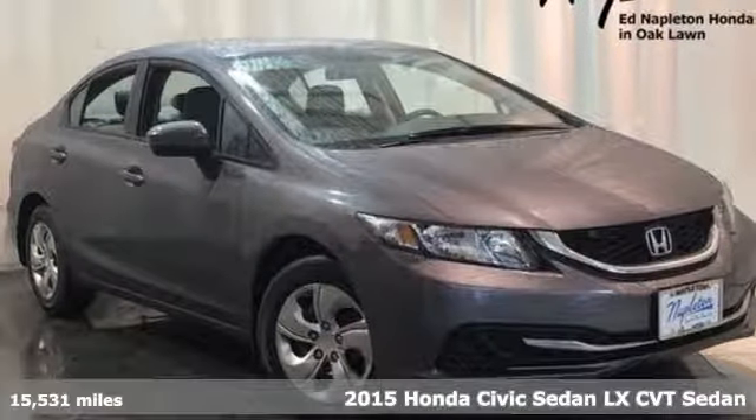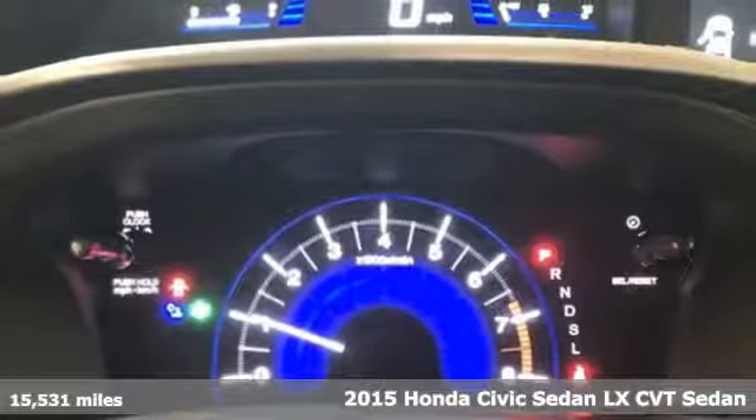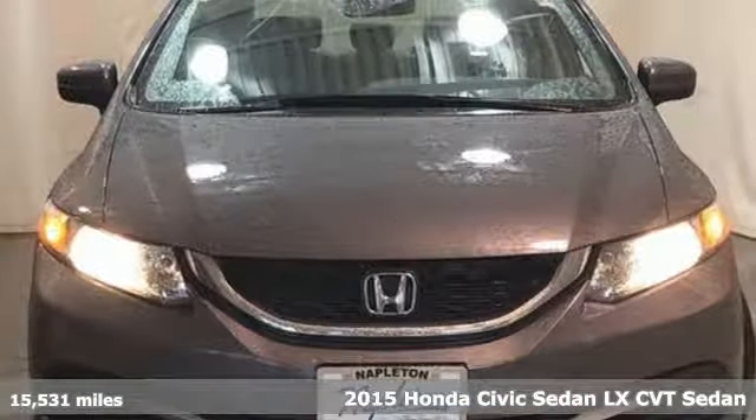It's a 2015 Honda Civic Sedan. Get more mileage out of every drive with this Civic. And with features like these, every drive is a pleasure.